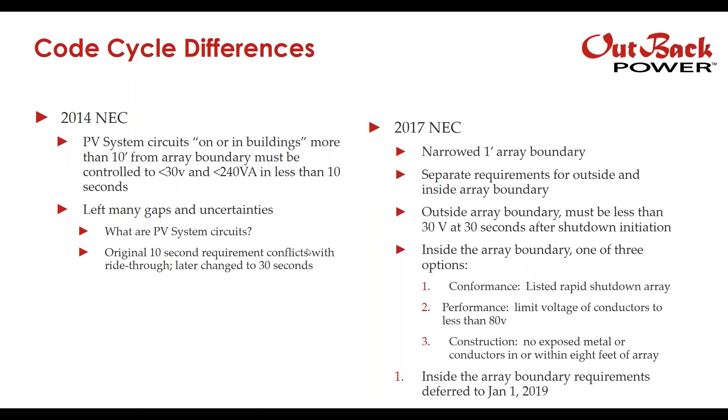In NEC 2014, PV system circuits defined as on or in buildings required that any place more than 10 feet from the array boundary had all conductors controlled to less than 30 volts and less than 240 volts AC in less than 10 seconds. That left a lot of gaps and uncertainties — how do you define what a PV system circuit is? Where exactly does that end? The original 10-second requirement also conflicted with arc flash requirements, so it was later changed to 30 seconds.